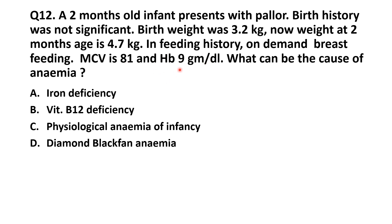Hemoglobin of 9 g/dL means mild anemia. Between 9 to 11 g/dL is considered mild; between 7 to 9 g/dL is considered moderate; and less than 7 g/dL is considered severe anemia.